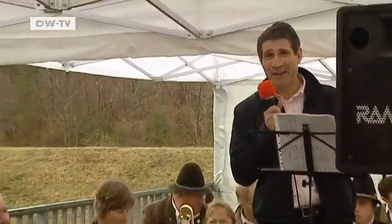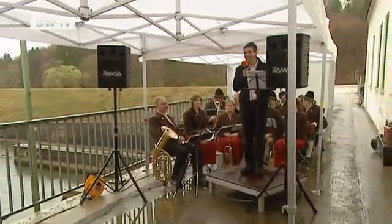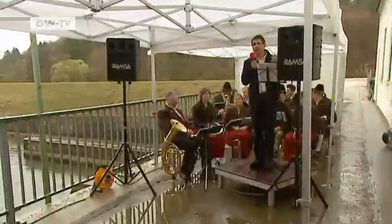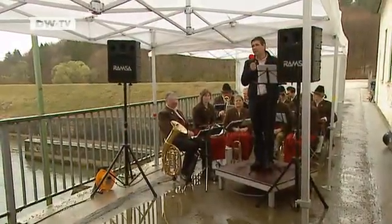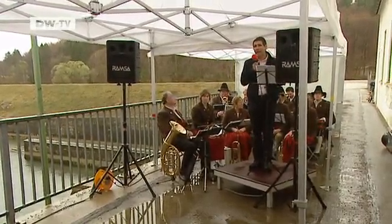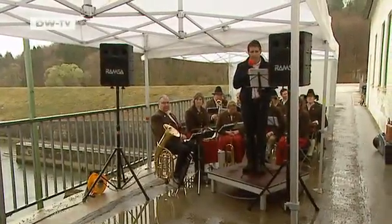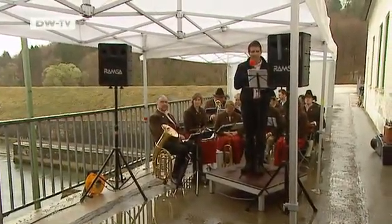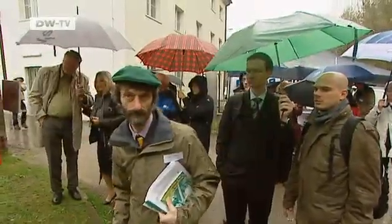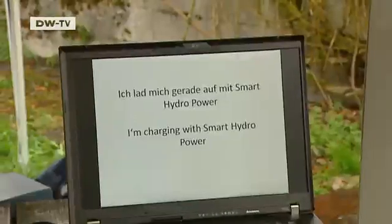To prove it works, they've set up a refrigerator — an old Bosch model that needs good quality alternating current. Colleagues are standing by with an oscillograph to show the level of the current and how much is generated. Sure enough, the refrigerator has been cooling the sparkling wine for hours, with 230 volts coming through. The direct current is converted into alternating current.